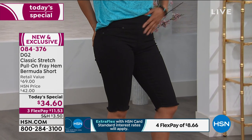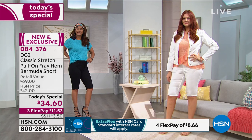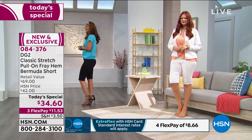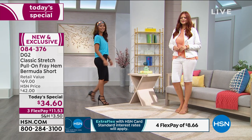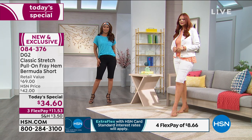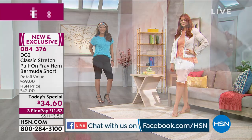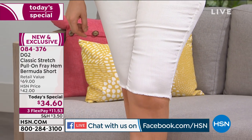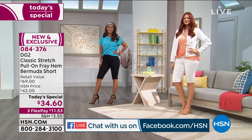The shorts are on fire, you guys. $11.53 gets it home. If you have sworn off shorts, this is the day to do it. We are live streaming on Facebook — if you have any questions, now's the time to ask. Siobhan is here as our DG ambassador. She knows the brand tried and true for decades.